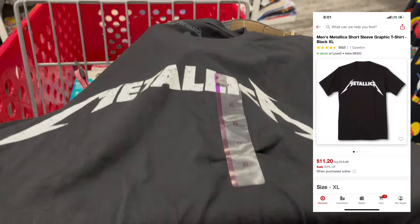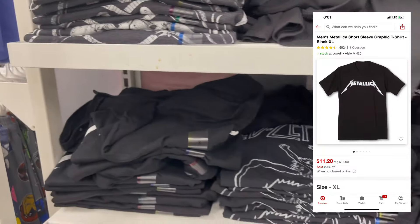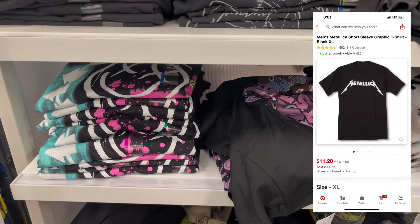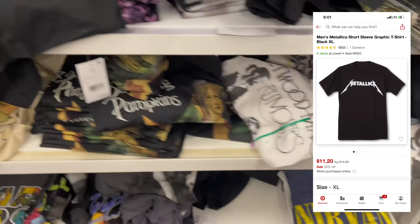Target has a lot of cool t-shirts — I always check them out. They're normally $14 but they're on sale for $11.20, and there's a large selection for you to pick from.